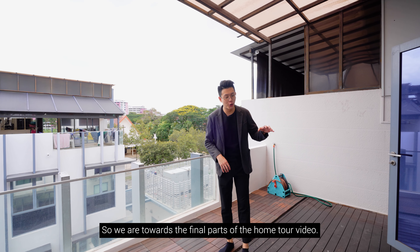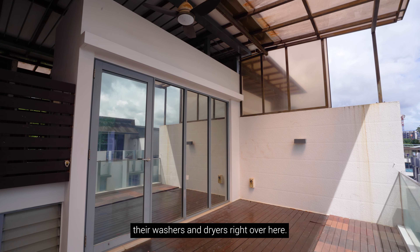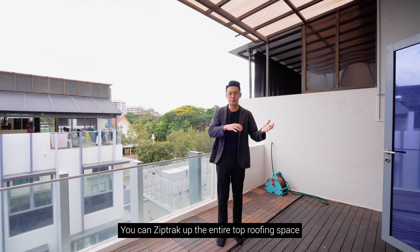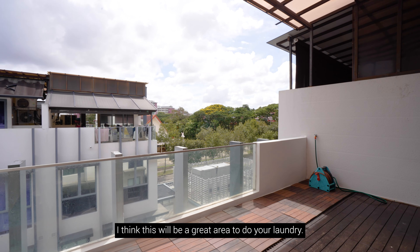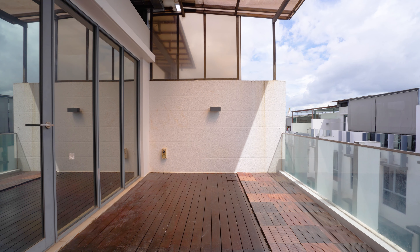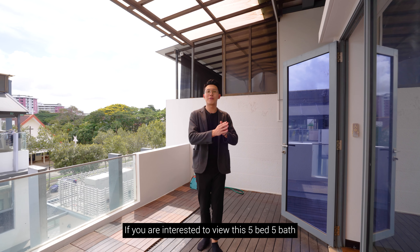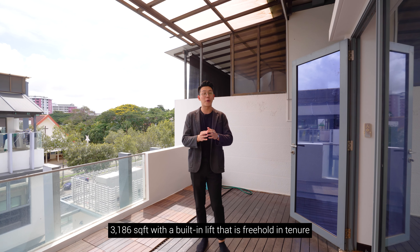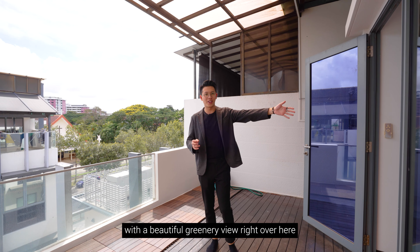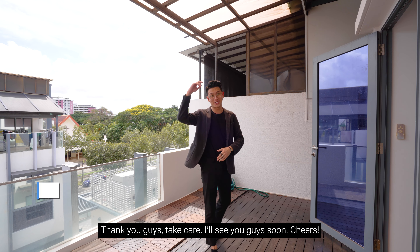Towards the final part of the home tour, this area of the roof terrace is great for laundry — many homeowners position their washers and dryers here, zip up the top roofing space and polish up the decking for a functional laundry area. That brings us to the end of today's home tour. If you're interested to view this five-bed, five-bath, 3,186 square feet freehold unit with a built-in lift and beautiful greenery view, don't hesitate to give me a call. My name is Beng Yew and I run Beng Yew Divisions. Thank you, take care, see you soon!